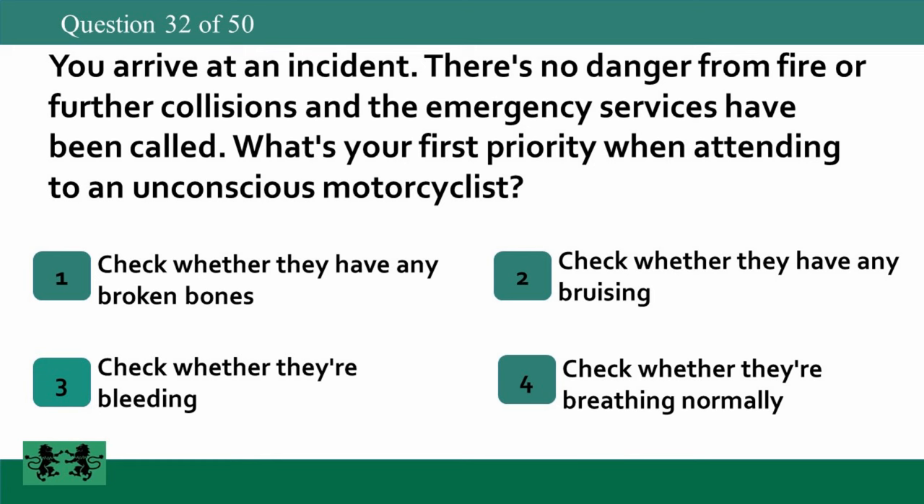You arrive at an incident. There's no danger from fire or further collisions and the emergency services have been called. What's your first priority when attending to an unconscious motorcyclist? 1. Check whether they have any broken bones. 2. Check whether they have any bruising. 3. Check whether they're bleeding. 4. Check whether they're breathing normally. The answer is 4: check whether they're breathing normally.